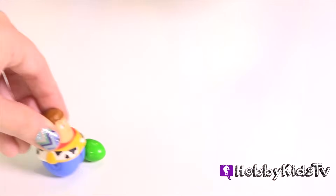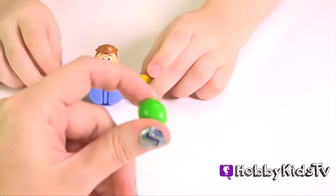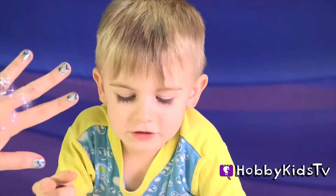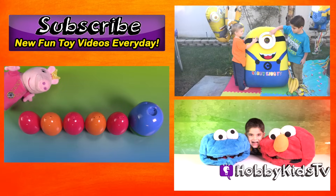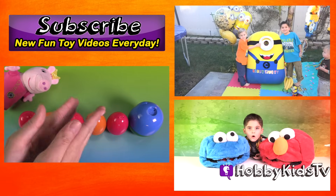Woody from Toy Story wants to kick the egg. What color was the last egg? Leave us your comments. Yay! Thanks for joining our hobby party. See you on our next show. Toodles. It's a hobby kit surprise word of the day. Yay! Bye.